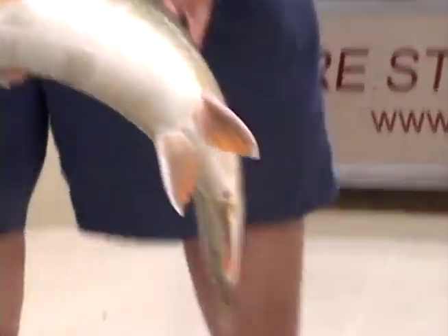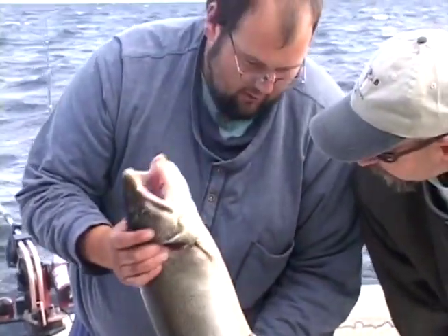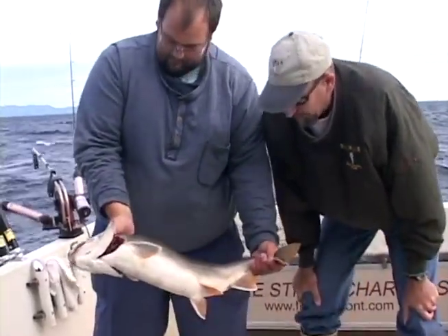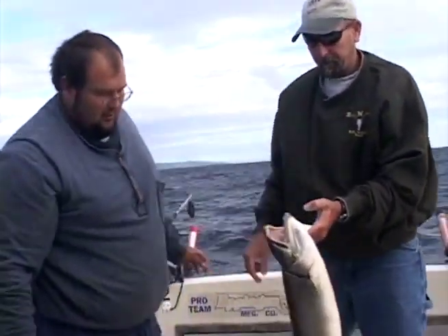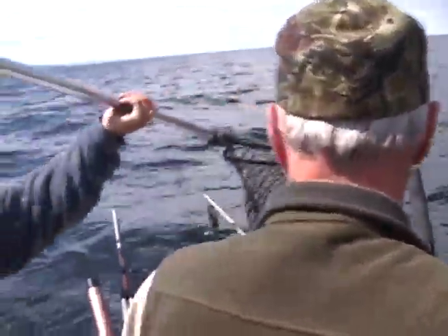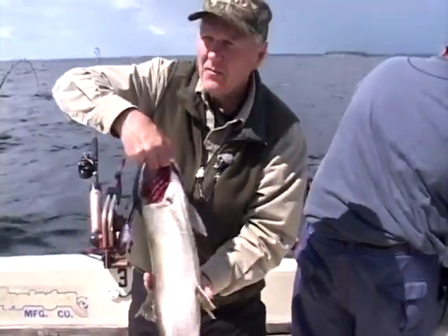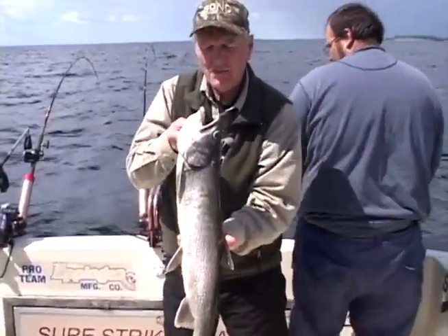He's got an old scar — one really old spot there. But for the most part, that fish is living a real healthy life. That's a beauty. Let me get a picture. Free spool. What a day of fishing, huh? What a day of fishing. Absolutely beautiful.